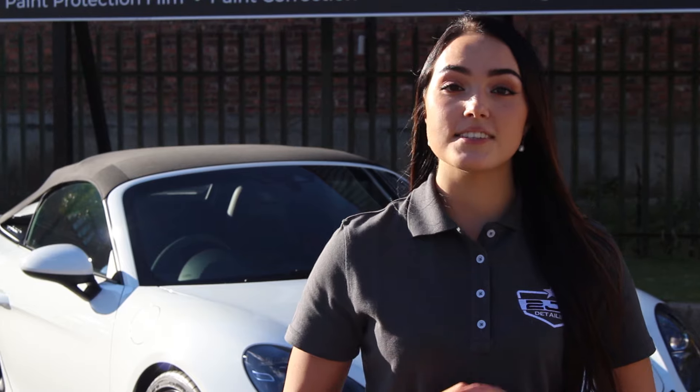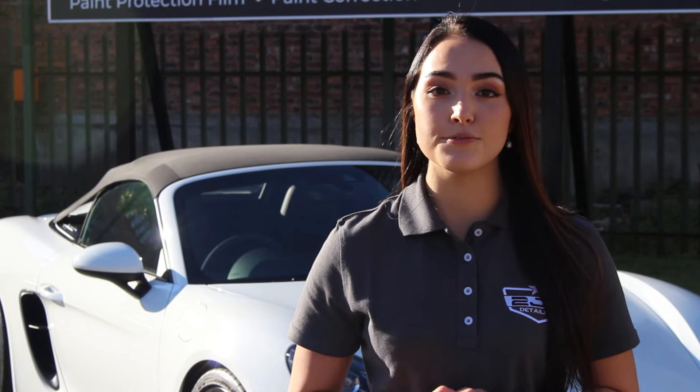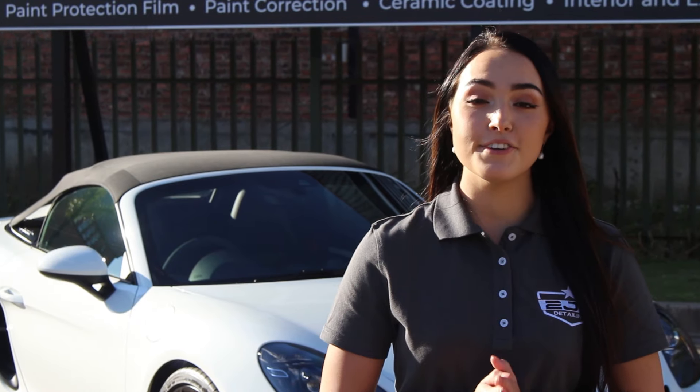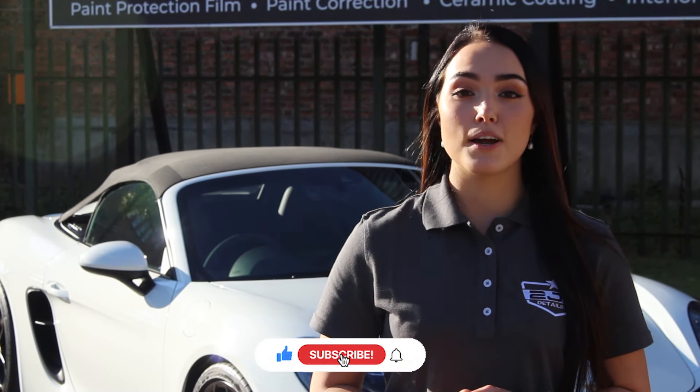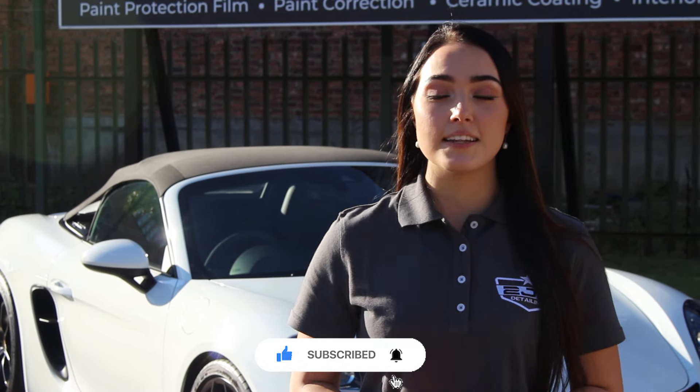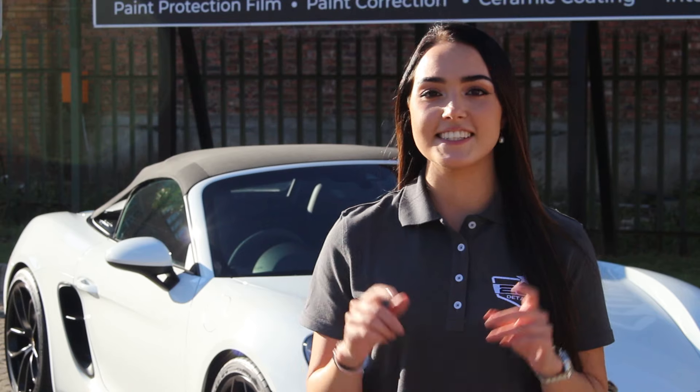For those of you wondering what the difference is between a Spyder and a Cabriolet — a Cabriolet you sometimes drive with the roof down, but a Spyder you sometimes drive with the roof up. Thank you for watching! If you like this video please give us a big thumbs up, show us some love and subscribe to our channel, and remember to hit that notification bell if you want to get notifications of our future videos. See you in the next one.